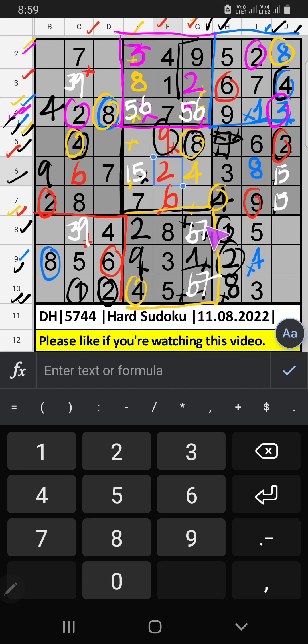Column G, we have 6, so 6 can't come in these cells, then 5 is here. 9th row, only 1 number remaining: 7. 7 is confirmed here. Column G, 2 numbers are remaining: 6 and 9. It will come in another two cells, we will confirm later.